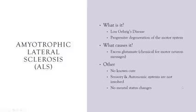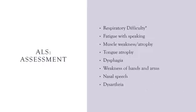Unfortunately, there is no known cure for ALS, and treatment is basically based on symptoms — we're treating the symptoms, not the disease.